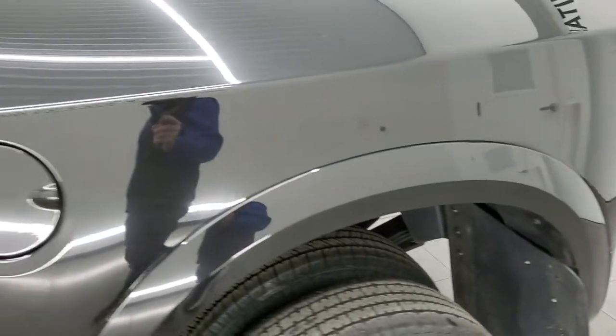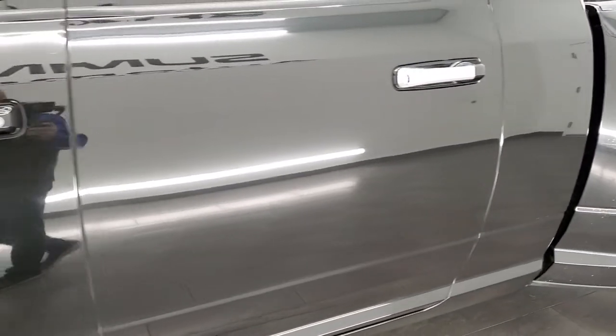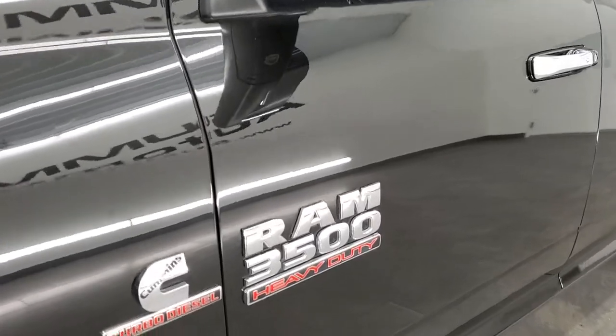And if you like the video and how we do stuff here at Summit Automotive, in the upper right hand part of the screen is a subscribe button. Click that and then click the bell notifications and you'll get updates every time we do videos here at Summit Automotive.